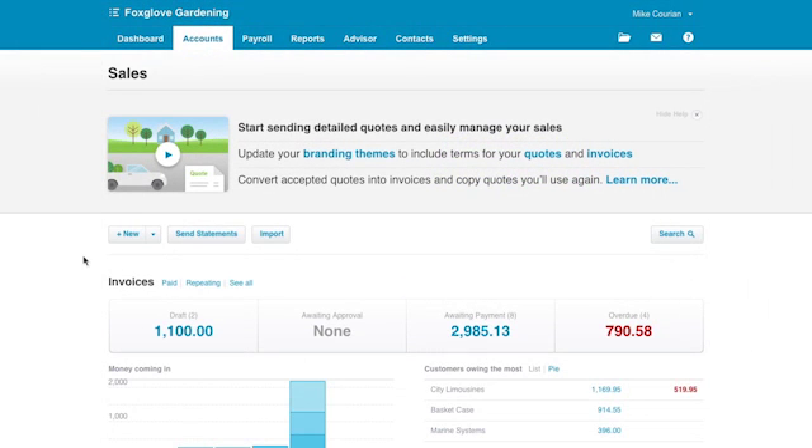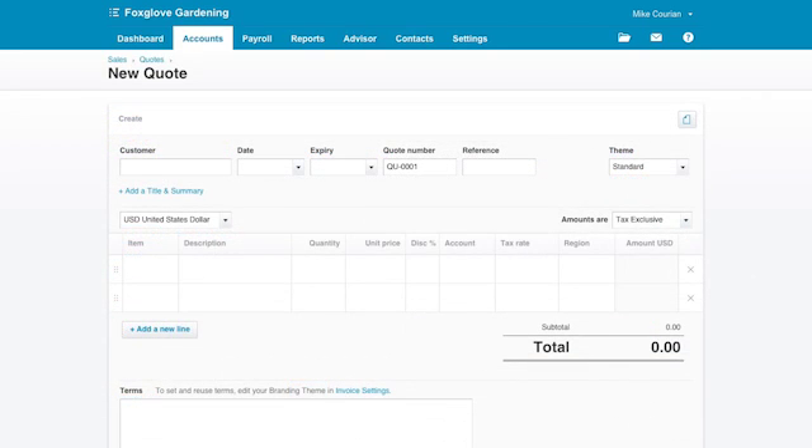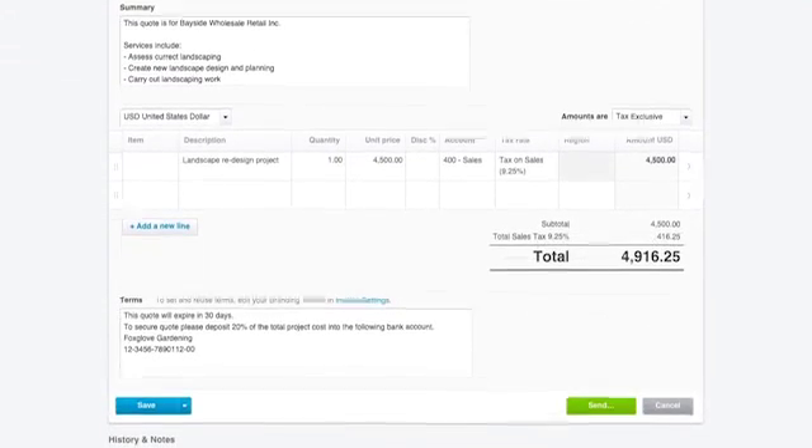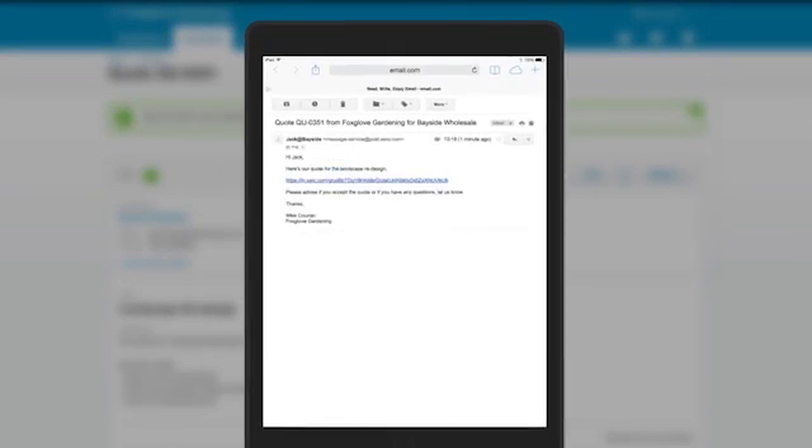To create a quote go to the Xero sales dashboard. From the menu create your new quote, enter the customer name and check the date. Then type a description and add your estimate. You then simply email the quote to your customer.